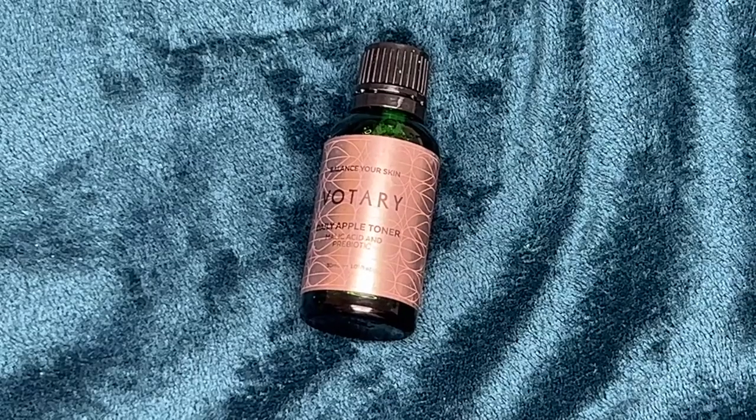Votary Daily Apple Tonic — love me a bit of Votary, that's gorgeous. What does that smell like? And we've got Noble Isle Bath and Shower Gel, Summer Rising — actually I do need that. Are they rubbing it in with the weather? Let's see if this smells like summer — oh yeah, back on a beach with a cocktail in my hand.